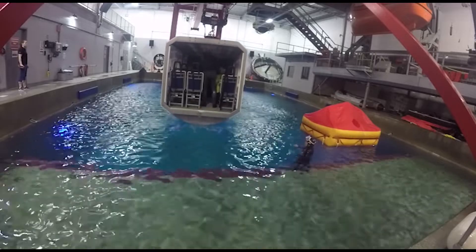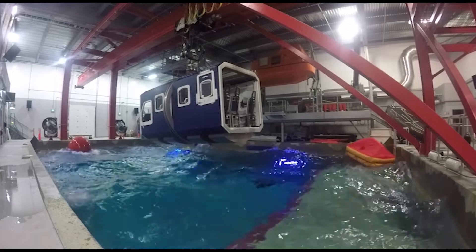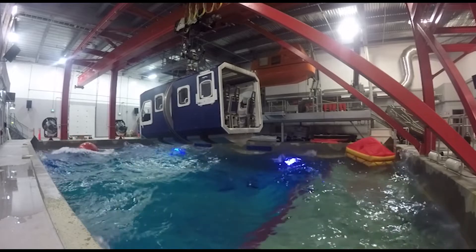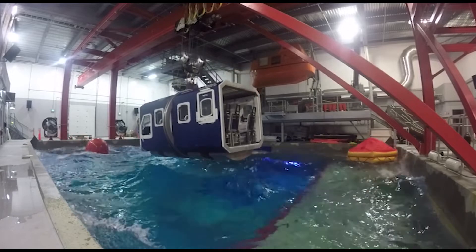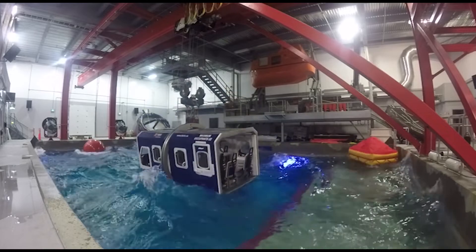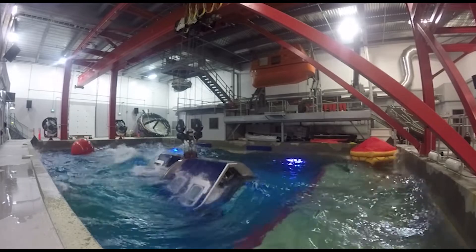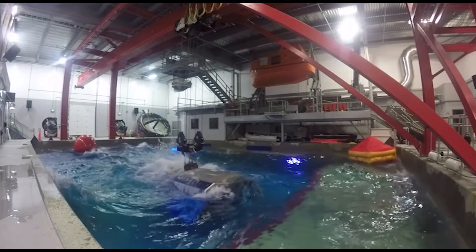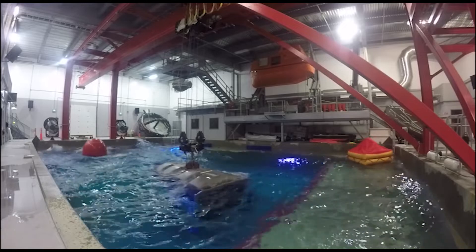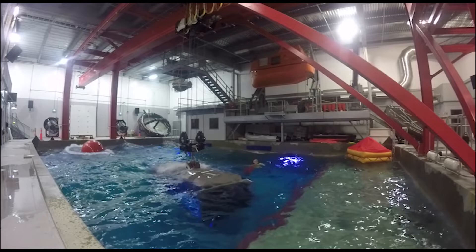As the training progresses, conditions change to mimic ocean waves. The simulator is then submerged and rolled to mimic a downed aircraft. Each person then exits the submerged cabin and swims to the surface.